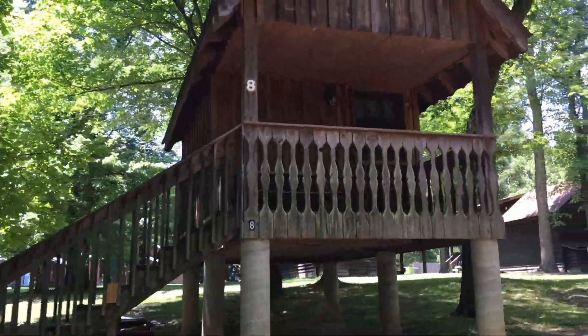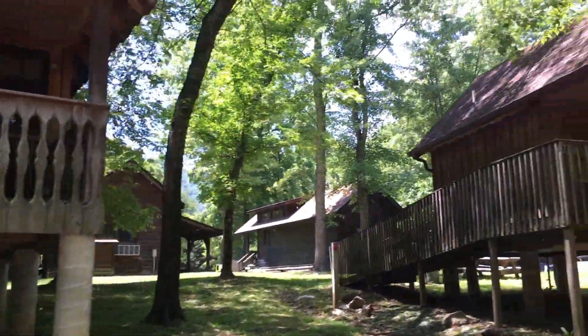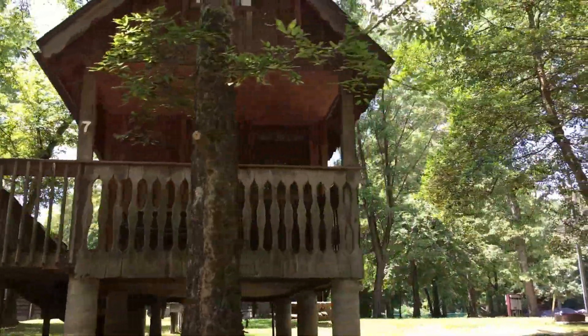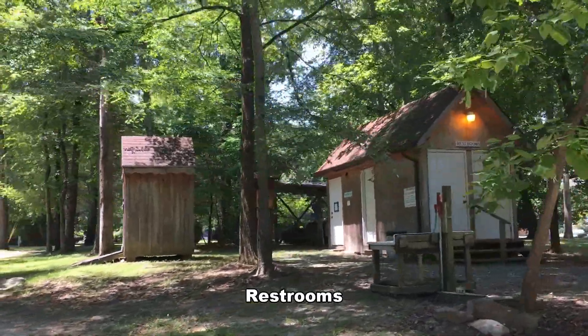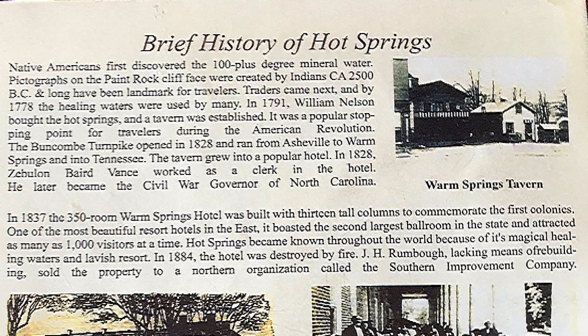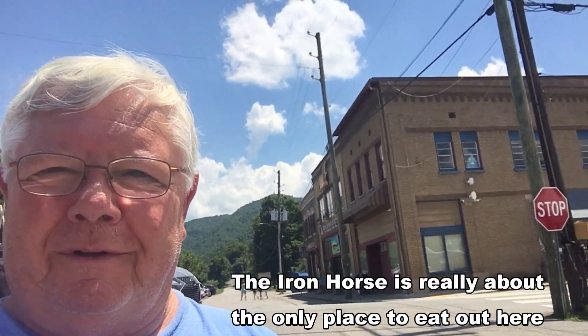I guess these are the economy cabins. They're pretty small, but I think you've got anything you need there. They've got showers and bathrooms. Here we are, stopped down here in Hot Springs. Had lunch over here — pretty good place. This is the hot lake.